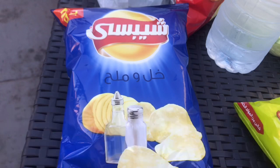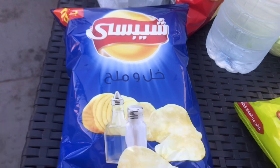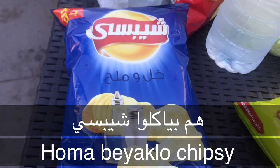For the masculine form: هو بيأكل Chipsy. For the feminine form: هي بتأكل Chipsy. And for the plural form: هم بيأكلوا Chipsy.